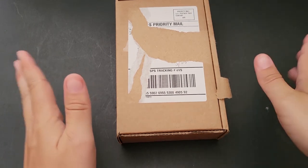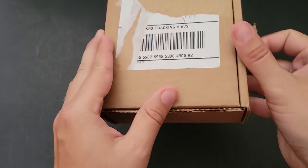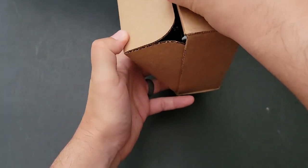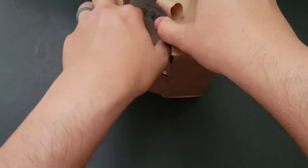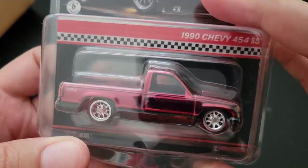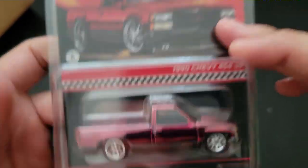Hello, Brenton with All Locked In here. In this video, we are going to open up an RLC car. I went through and checked all my tracking. This one is the 1990 Chevy 454 SS in red. We've seen it in black, and now we've got it in red.